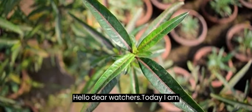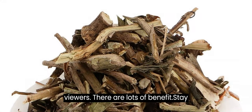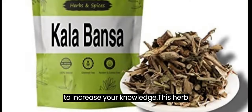Hello dear watchers. Today I am introducing one medicinal plant with my viewers — there are lots of benefits. Stay for watching my video. This video will help to increase your knowledge.